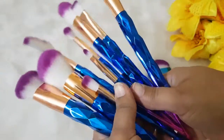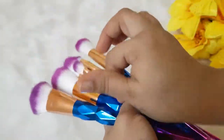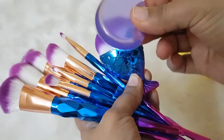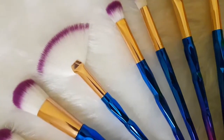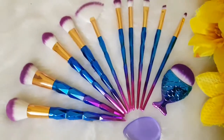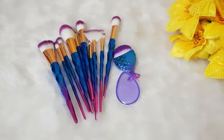So guys, these are the brushes from Start Makers which are very affordable and quite good quality. Beautifully packed. The handles are really beautiful. You need to check their brush collection. If you like this video, do like, share and subscribe to my channel. I'll be coming up with more affordable versions of different makeup on my channel. Let me know in the comment section below which brand you want a review about. Until then, take care. Bye.